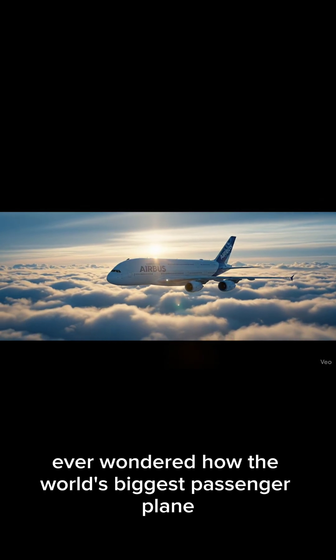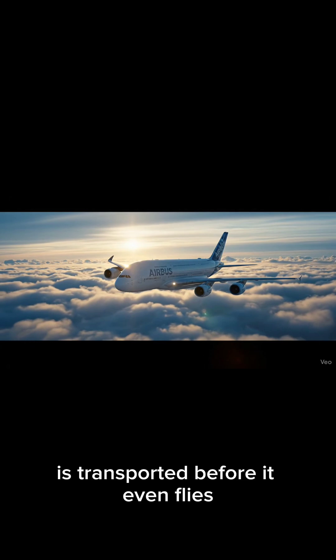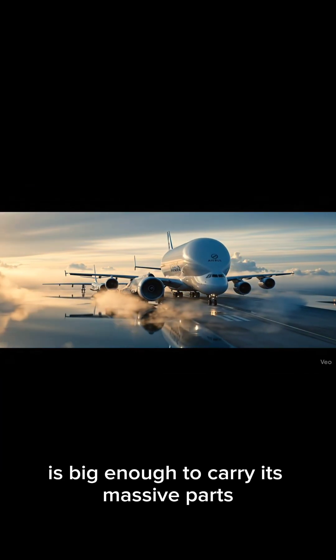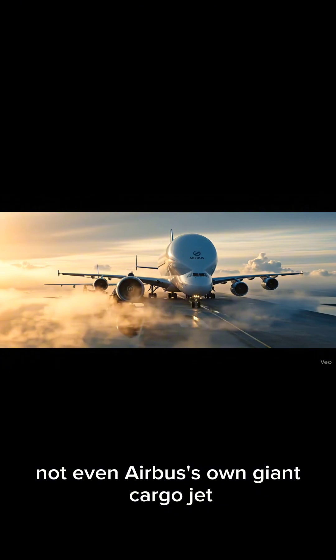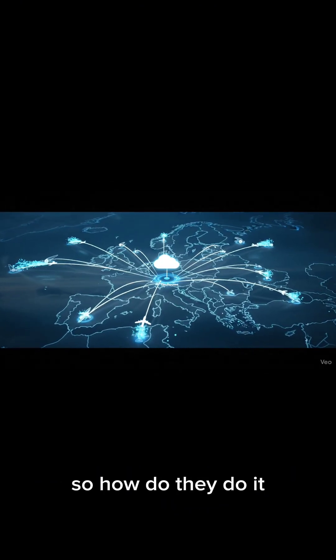Ever wondered how the world's biggest passenger plane, the Airbus A380, is transported before it even flies? Because no cargo plane on Earth is big enough to carry its massive parts — not even Airbus's own giant cargo jet, the Beluga. So, how do they do it?